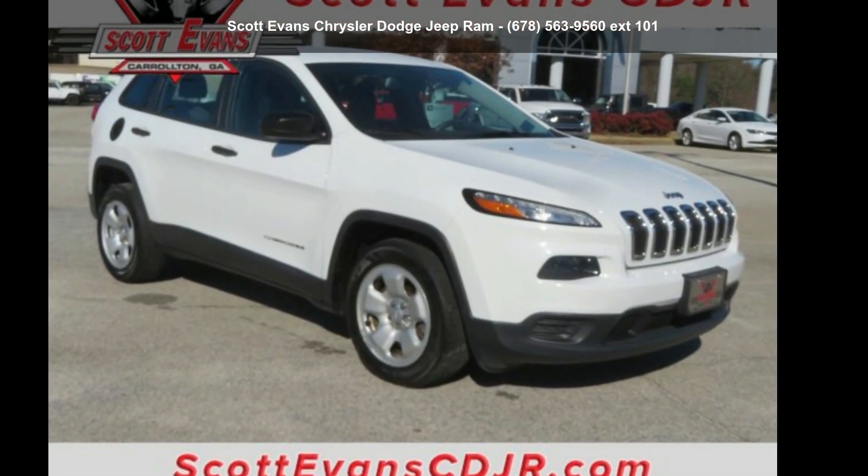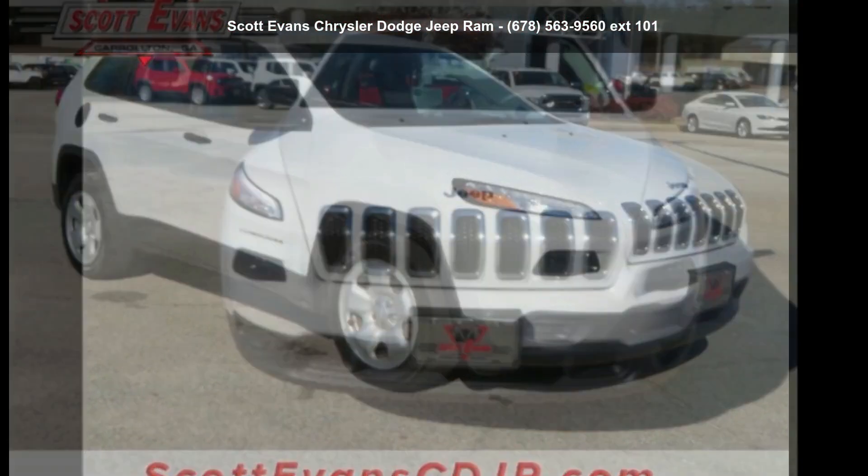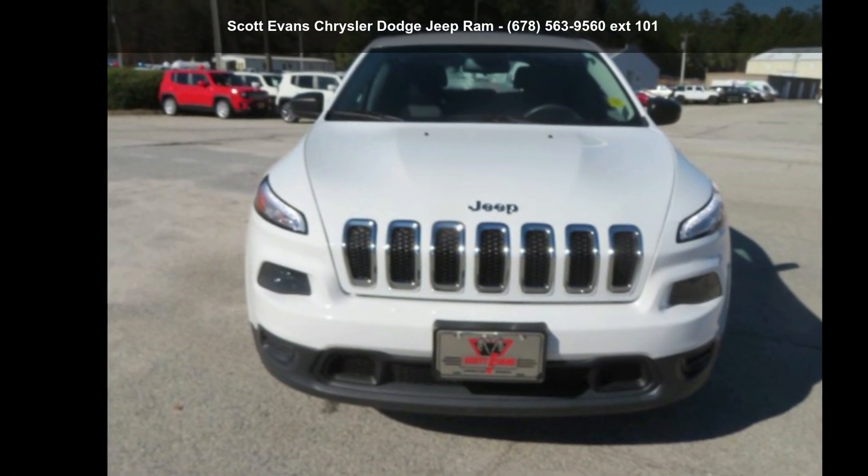Presenting the Jeep 2015 Cherokee Sport. If you are looking for a first-rate auto, this one could be yours today.